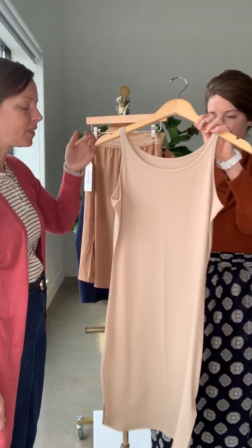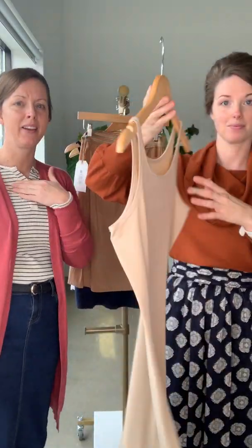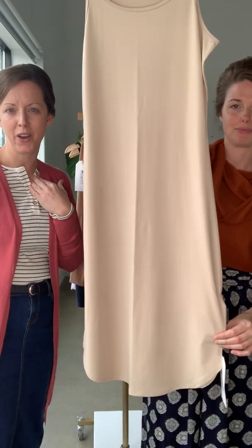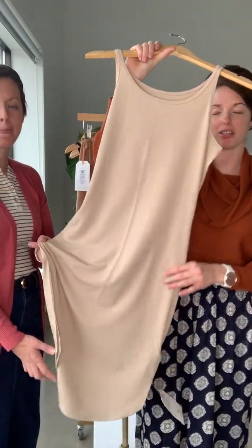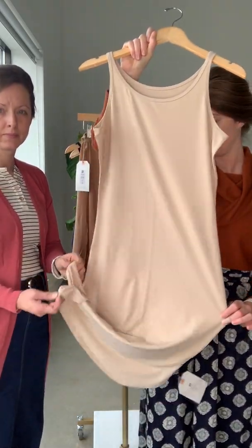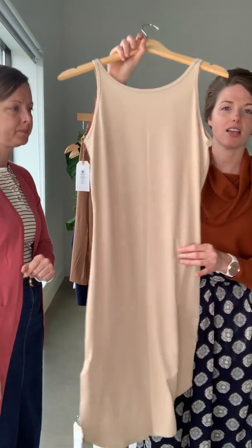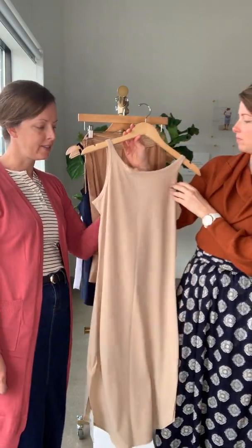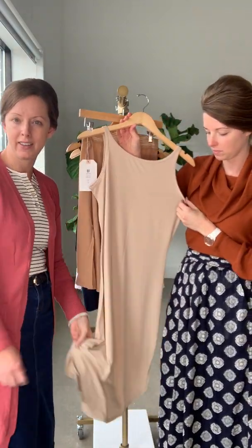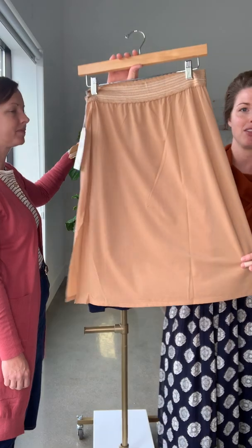First, we're going to talk about our slips. This is our full slip, and it can be worn either way — it's reversible — depending on what type of neckline you're wanting for the outfit. It goes pretty long, which is really nice for maxi dresses and midi dresses. This comes in white, nude, and black. What makes it special is the reversible design and that it is a little longer than anything else you could find on the market.